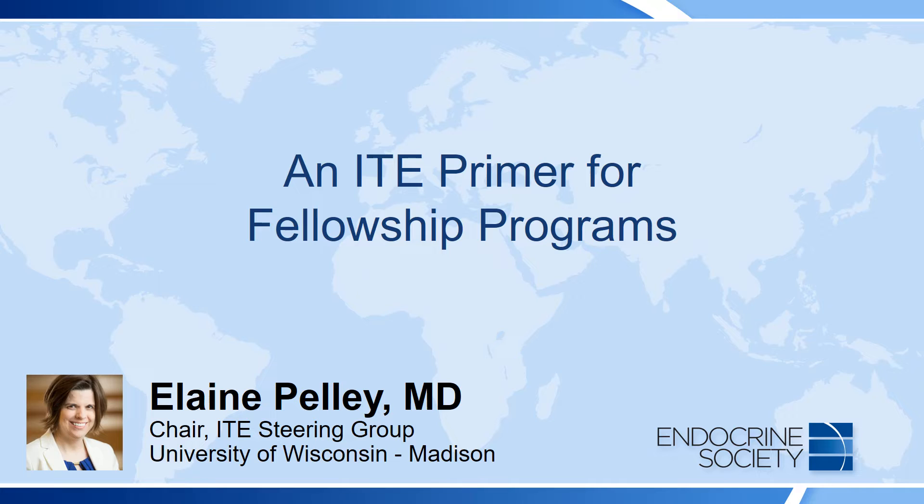Hello and welcome to this video. This is an ITE primer for fellowship programs. My name is Elaine Pelley and I am current chair of the ITE Steering Group.